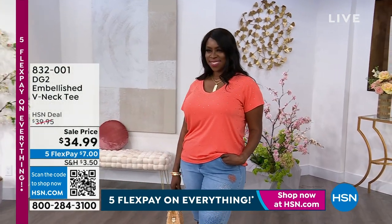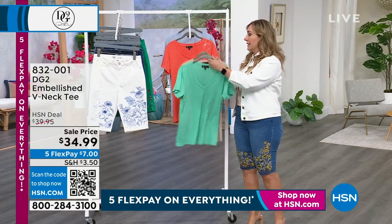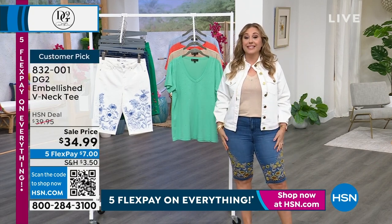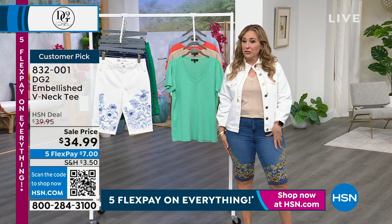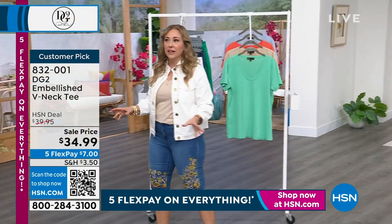It is on sale — super soft v-neck. My favorite is a v-neck, and then you've got these aurora borealis heat-sealed crystals on it that are just so beautiful. Maybe you already grabbed one and want another — today's the day because of the amazing sale prices. Item number 832-001.